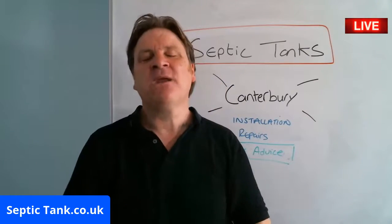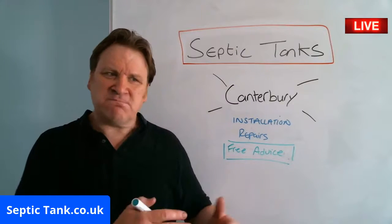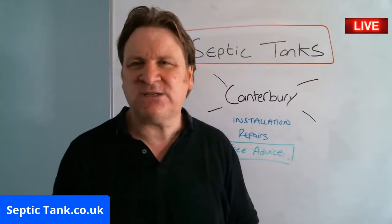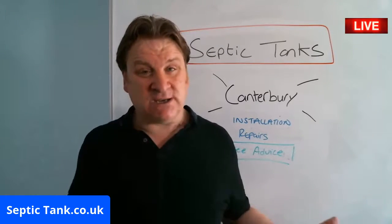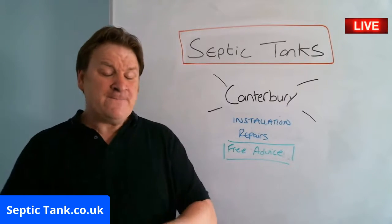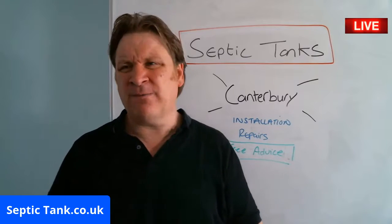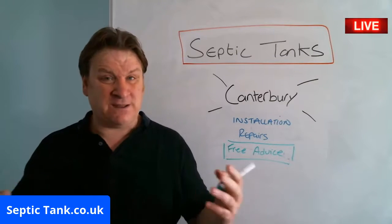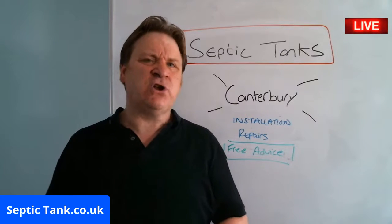Another reason I've done this live broadcast: on the 1st of January 2020, the septic tank rules and regulations are changing in the UK — some of the biggest changes we've seen in the last 300 years. These changes are stressing a lot of people out, making them ill, making them anxious, making them worried and angry, and there's a lot of misinformation on the internet.